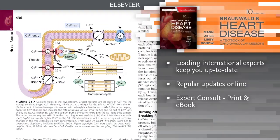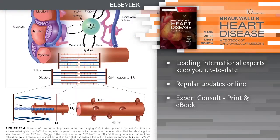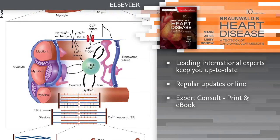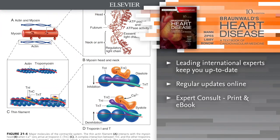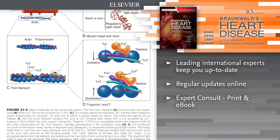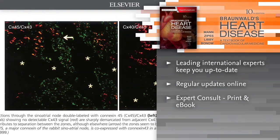This two-volume set is your indispensable source for definitive state-of-the-art answers on every aspect of contemporary cardiology, helping you apply the most recent knowledge in personalized medicine, imaging techniques, pharmacology, interventional cardiology, electrophysiology, and much more.